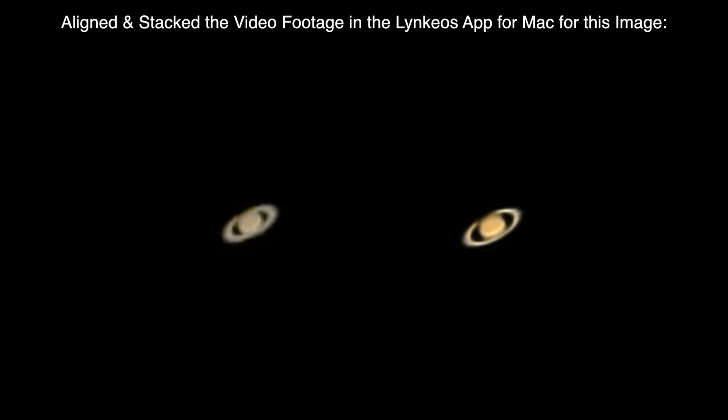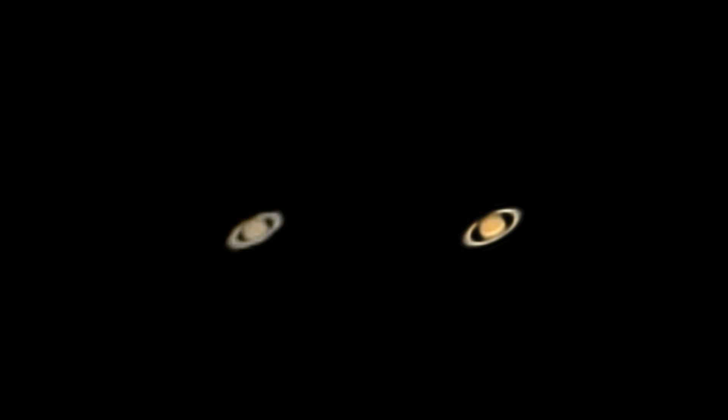Okay, we got the clip already and we'll try to do some alignment and stacking in that Linkeos program for Mac and see how well that comes out. From here, let's take a ride over to Jupiter.